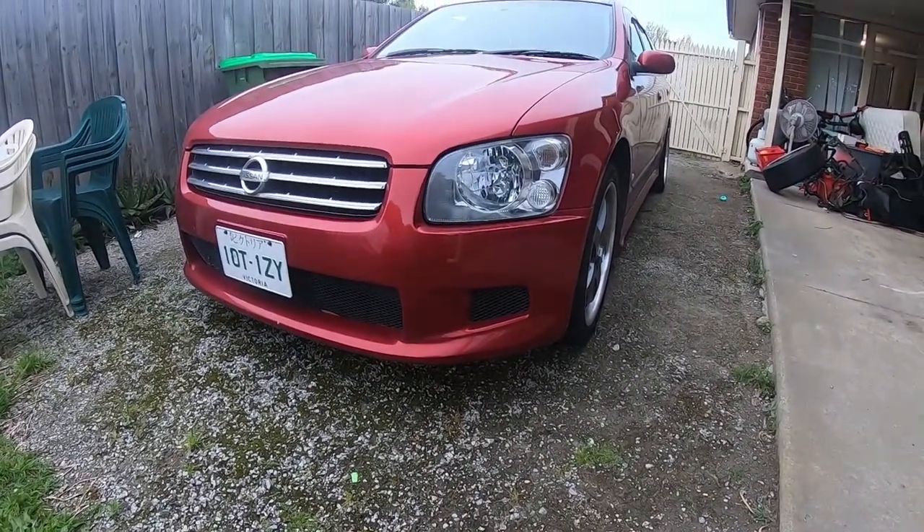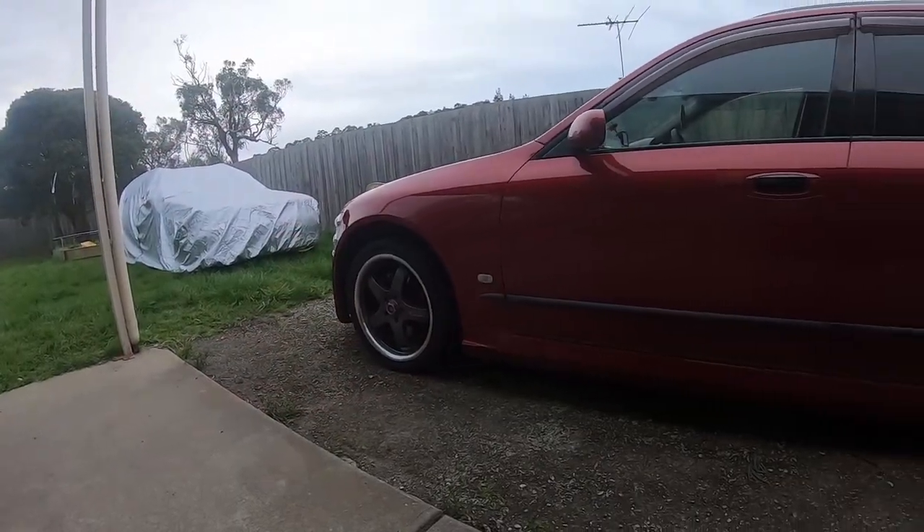I've got a few projects going on at the moment — three cars going. I'll speak about the first one that I'll be putting up a bunch of videos on first. It's my 2002 Nissan Stagea M35. It's supposed to be my daily, but I've pretty much tinkered with it so it's not that much of a daily anymore.